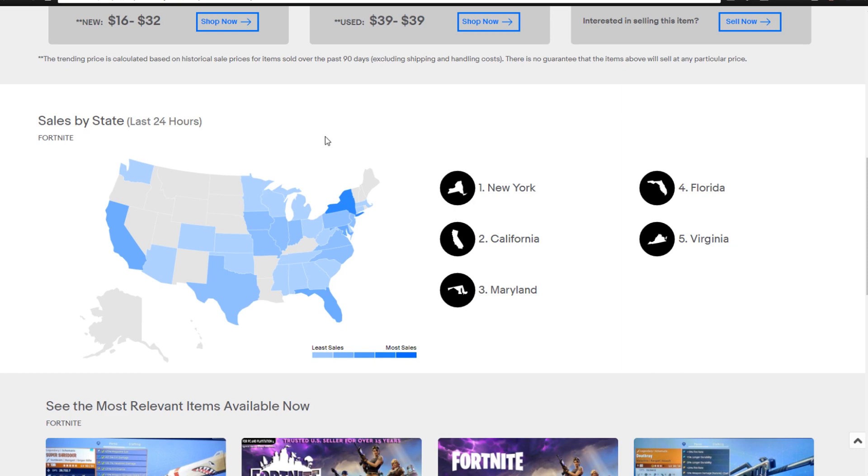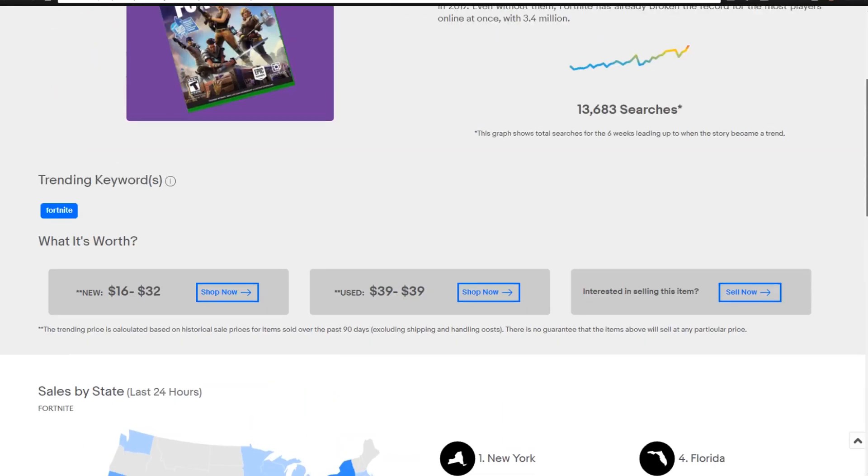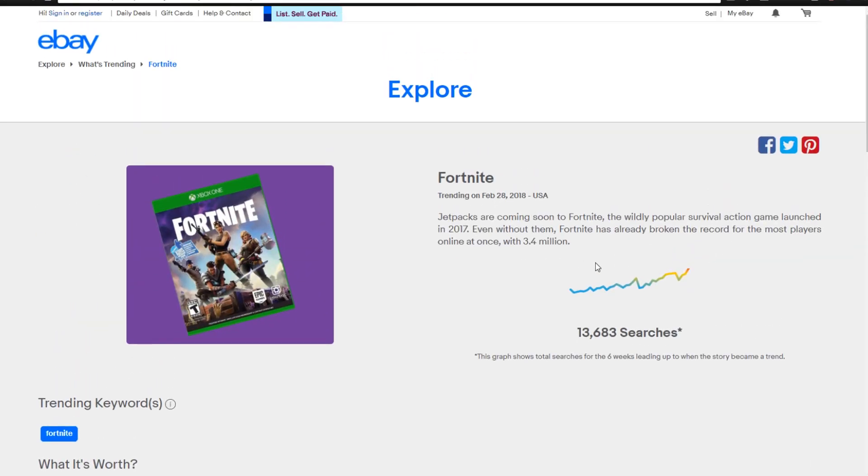One thing to keep in mind is that the most popular states are going to be at the top of this list for almost any product. They don't really organize it by volume — they do it by the sales in the last 24 hours, which is not percentage based. So you're going to have a lot more in New York, California, and Florida because those are some of the most populated states. It can be helpful, but just keep in mind that the sales by state isn't the most useful thing. The most useful thing really is just seeing what's trending.